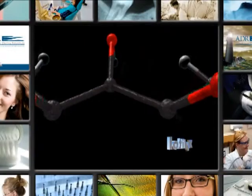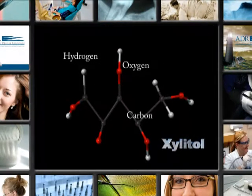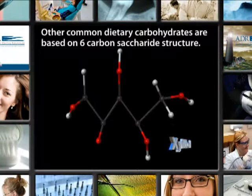When looking at the chemical structure on screen, the white dots are hydrogen, the reds are oxygen, and the black or center points are your carbon structures. Most other common dietary carbohydrates are based on a six-carbon saccharide structure.